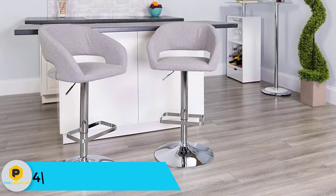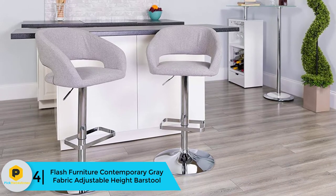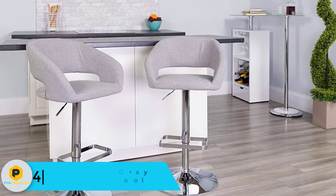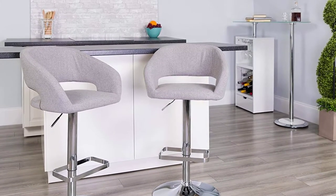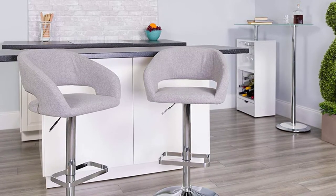Moving on at number 4, we have the Flash Furniture Contemporary Gray Fabric Adjustable Height Bar Stool. Getting durable and elegant furniture is an expectation for everyone, but it's not always the case. For your kitchen or bar, the Flash Furniture Bar Stool is the advisable investment. It's one of the sleek and affordable stools you can bet on.